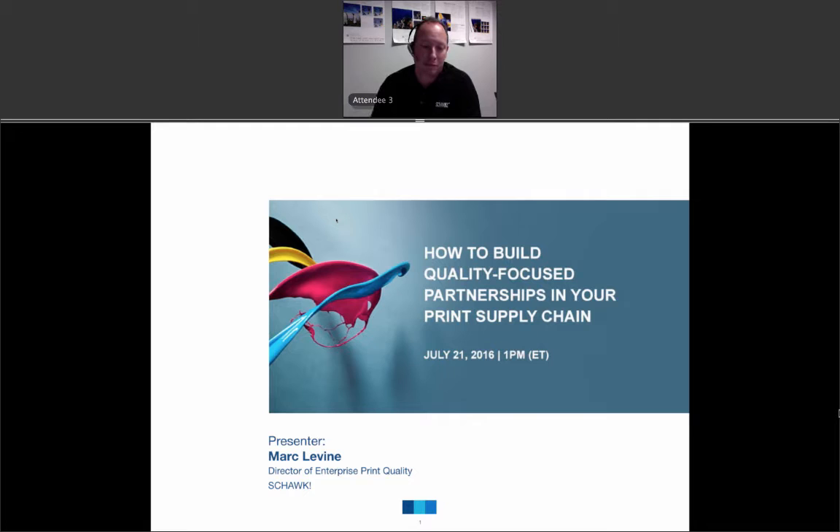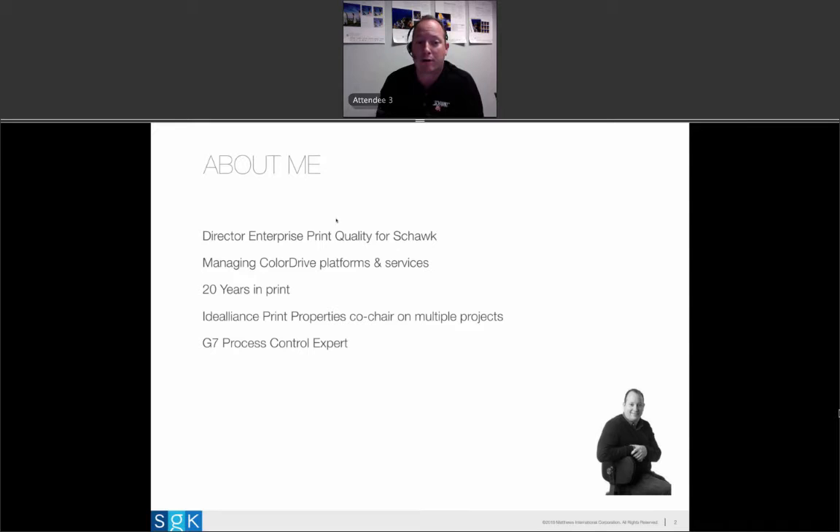Thank you so much. Thanks everyone for joining us to discuss print quality-focused partnerships and how to build them in the supply chain. My name is Mark Levine. I'm the Director of Enterprise Print Quality for Shox. We work with our brand partners managing print quality programs. If you've ever heard the name Color Drive, that's our commercialized name. We deploy programs for both CPGs and retail customers.